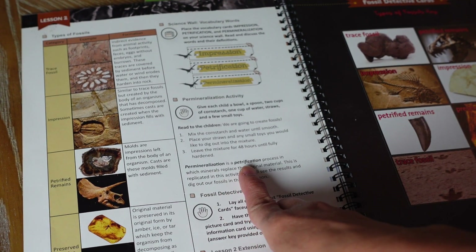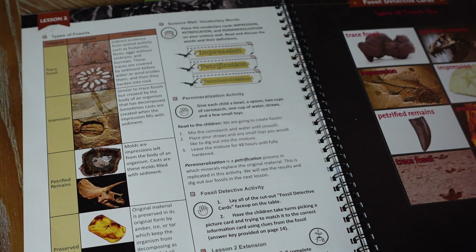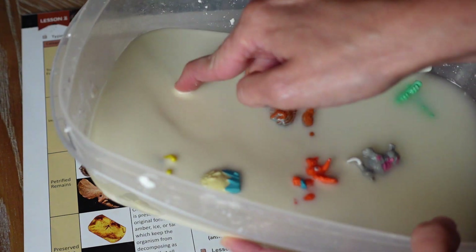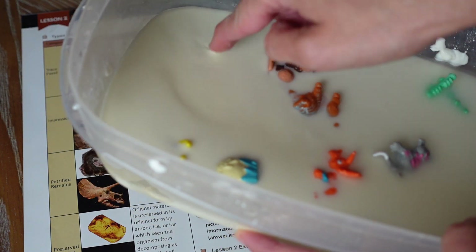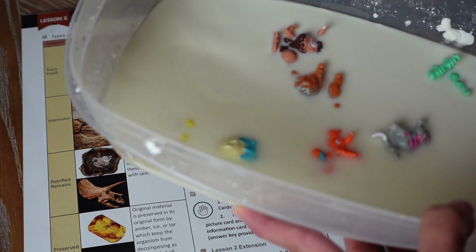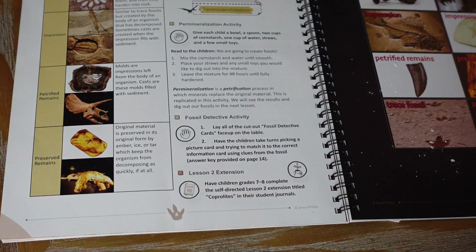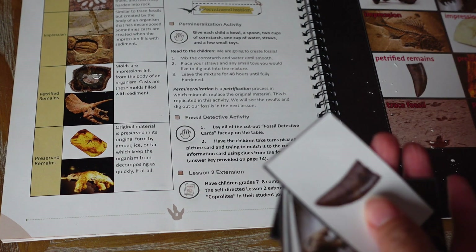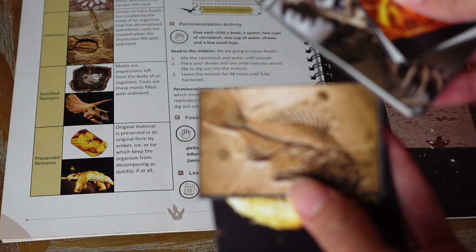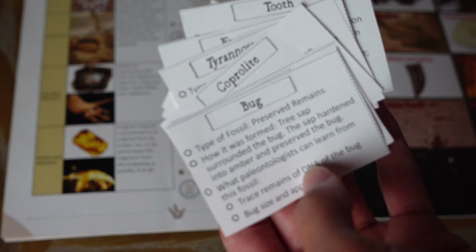There's a permineralization and petrification activity using Oobleck — basically cornstarch and water. You make it and let it sit for 48 hours, stick in dinosaur toys or caveman toys, then excavate them. We just made it recently — Oobleck is so cool! There's also a fossil detective activity where you lay all the cards face up. The cards show fossils and bones, and information cards describe what each one is.